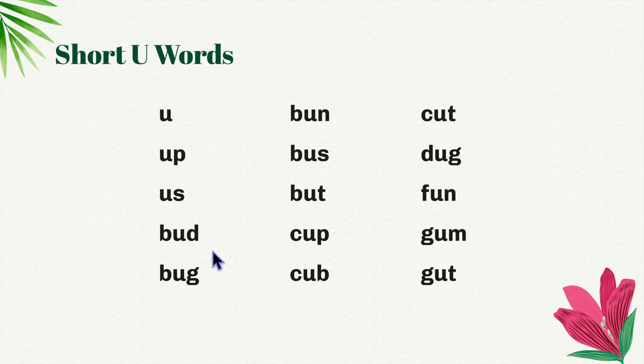B-ud, bud. B-ug, bug. B-un, bun. B-us, bus. B-ut, butt.